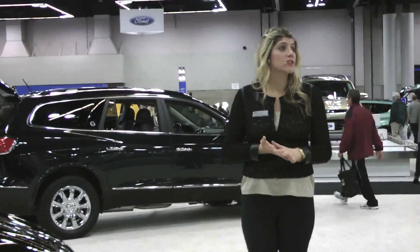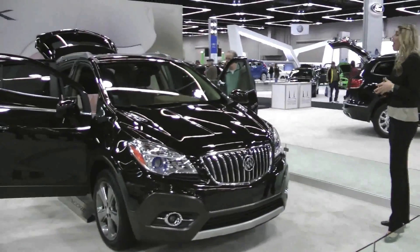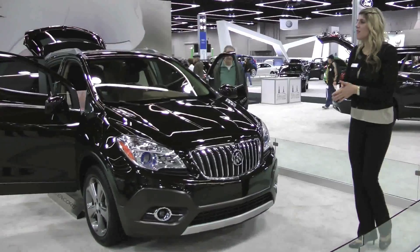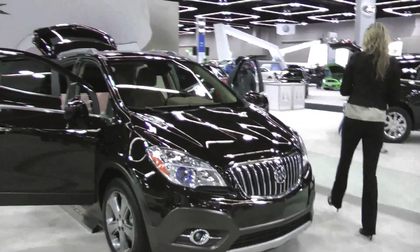All of our vehicles come with six months of OnStar Directions and Connections, including turn-by-turn navigation and automatic crash assistance. Our four-year, 50,000-mile bumper-to-bumper warranty and six-year, 70,000-mile powertrain warranty back the quality of our vehicle.